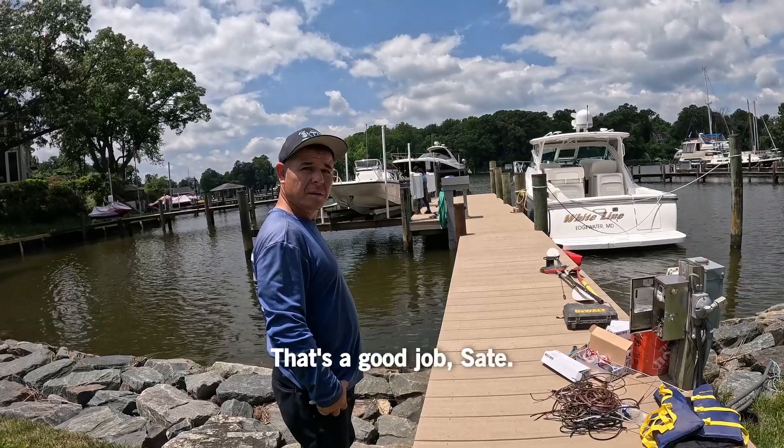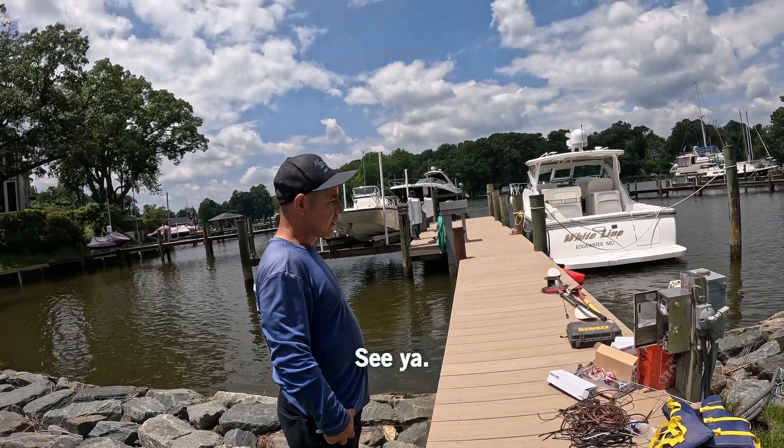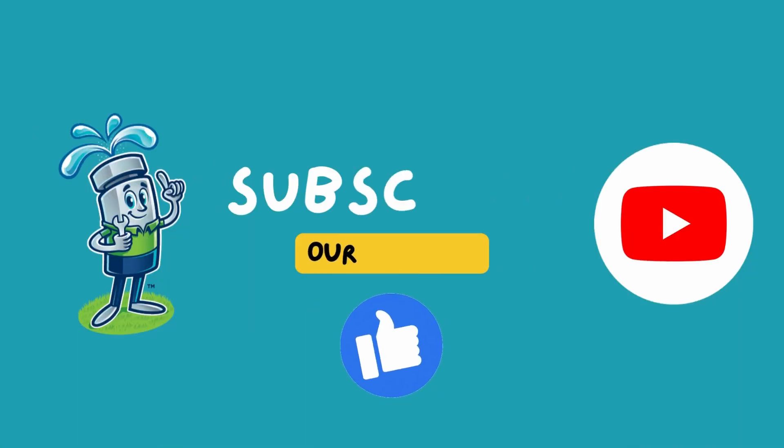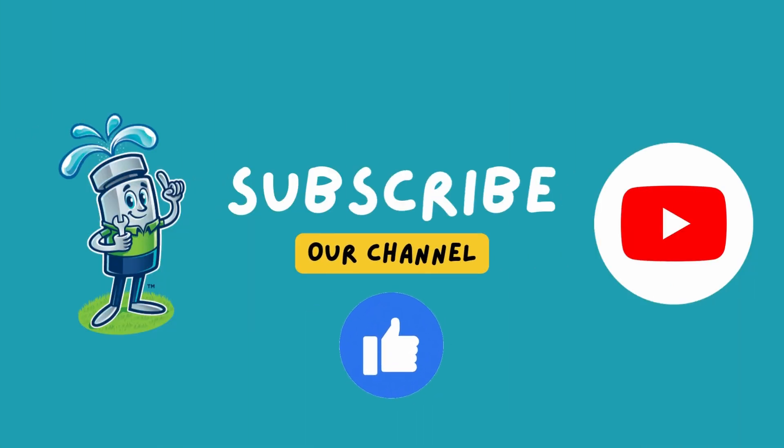We're heading to another job site — we'll catch you later. Thanks for watching this episode of Life of a Contractor, and we'll see you next week with another episode. Bye.